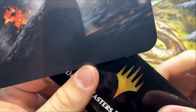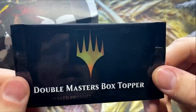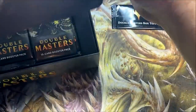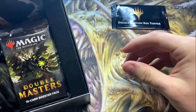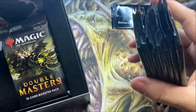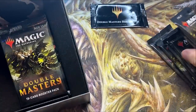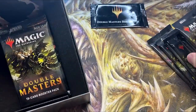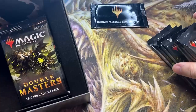The box topper is going to work uniquely. Basically, we'll give the higher valued box topper to the one that ended up pulling the lower value in total packs cracked. We won't announce at the end of this video because as I'm shooting it I'm not going to know the total benefit of each one — we'll calculate it and ship accordingly.